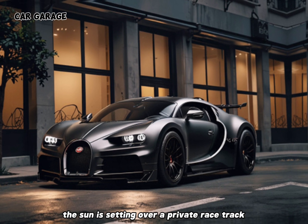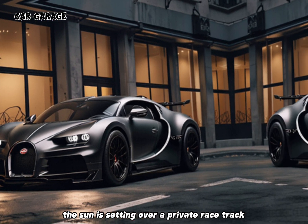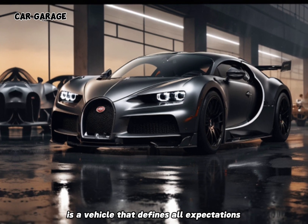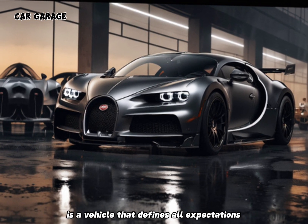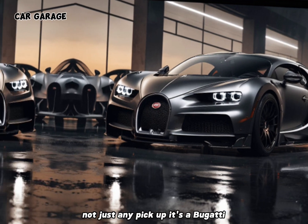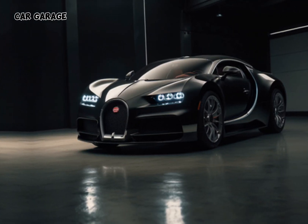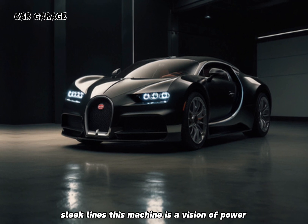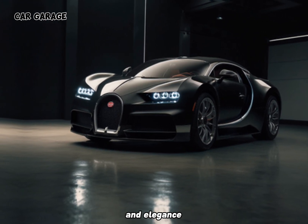Imagine the scene: the sun is setting over a private racetrack, and there, gleaming under the last rays of daylight, is a vehicle that defies all expectations. It's not just any pickup — it's a Bugatti. With the iconic horseshoe grille and the unmistakable sleek lines, this machine is a vision of power and elegance.